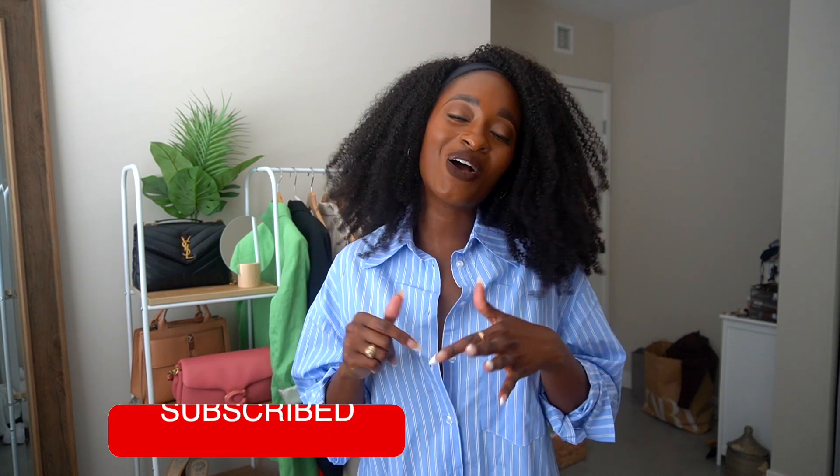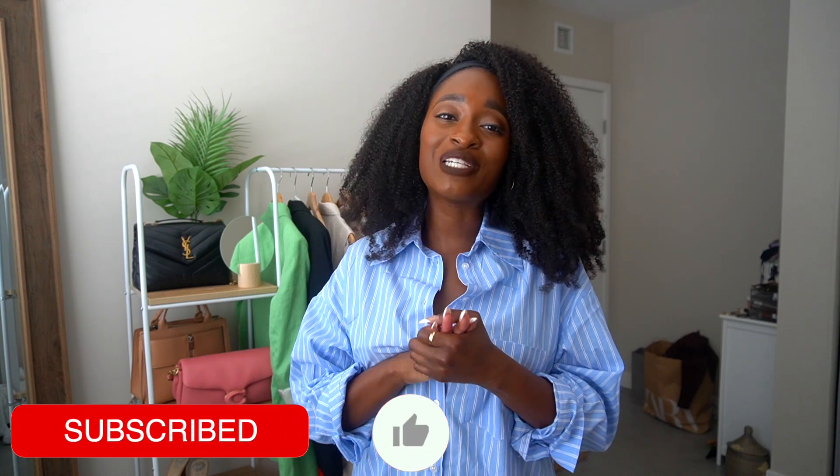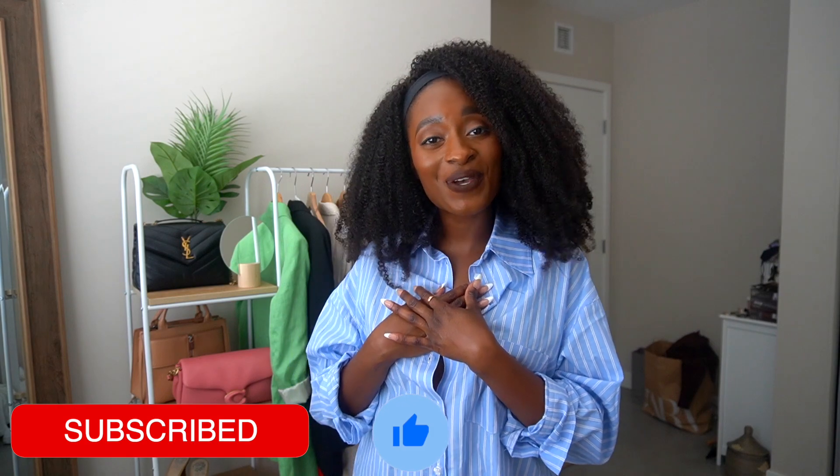That is it for this haul. If you like H&M and you want to see more hauls — it's probably one of the main places I shop, along with Zara, Mango, Abercrombie, and online boutiques and more Black-owned businesses. If you like H&M hauls, don't forget to give this video a thumbs up, comment, subscribe to my YouTube channel, and I will see you guys in my next video. Bye!